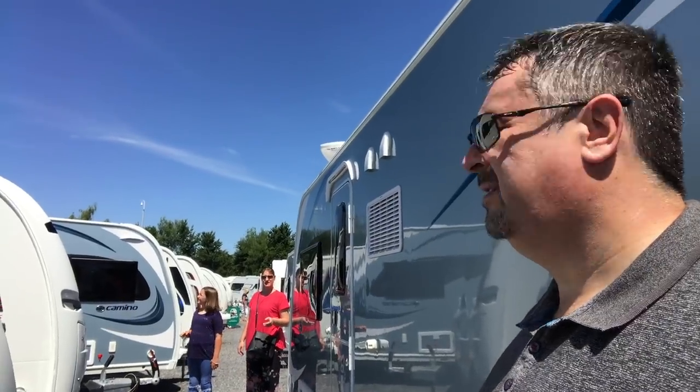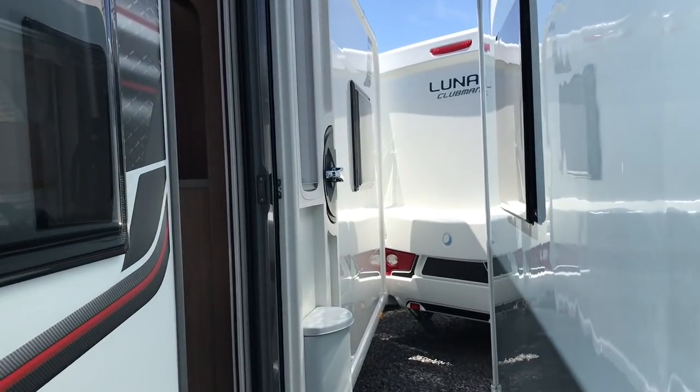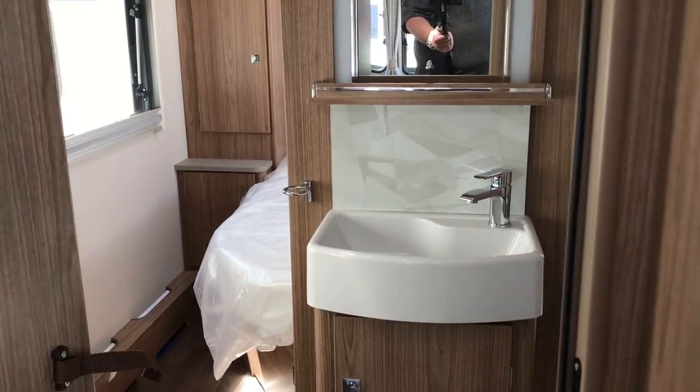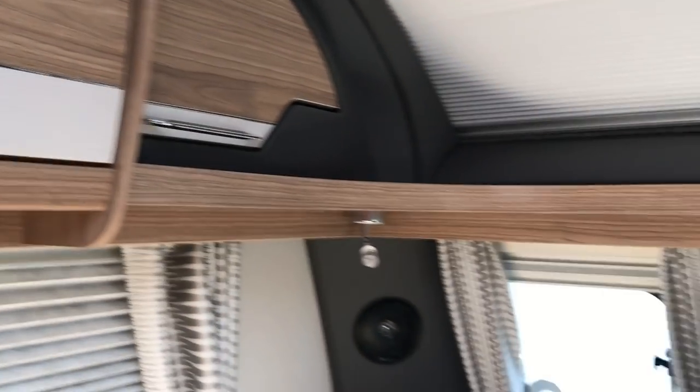Anyway, here's another Coachman - it's a Coachman VIP 545 island bed. They're both 2018. Let's have a look. £24,995 - 25 grand. It's exactly the same configuration as the last one: the bed layout is identical, although we've got a cupboard here which is alright. The fridge is on the opposite side - it's a shorter fridge rather than a tall fridge. No real difference - this is essentially the same as the one we just came from.